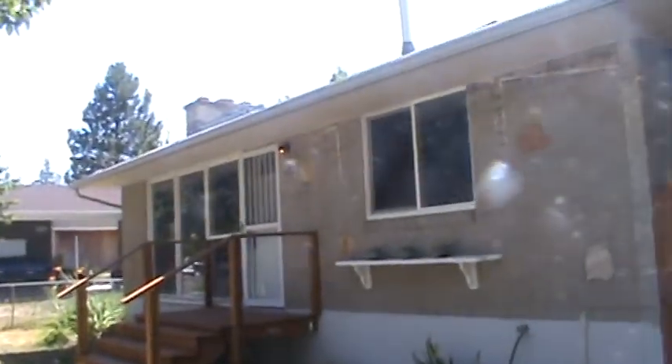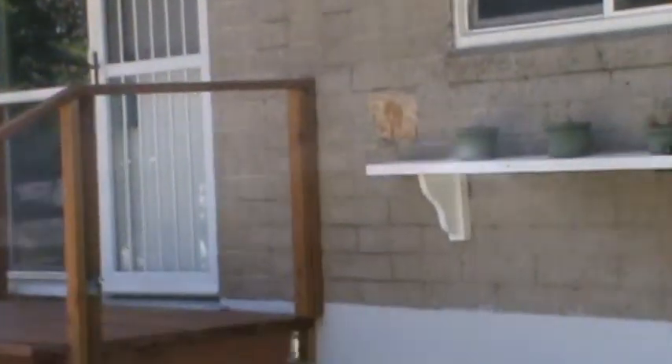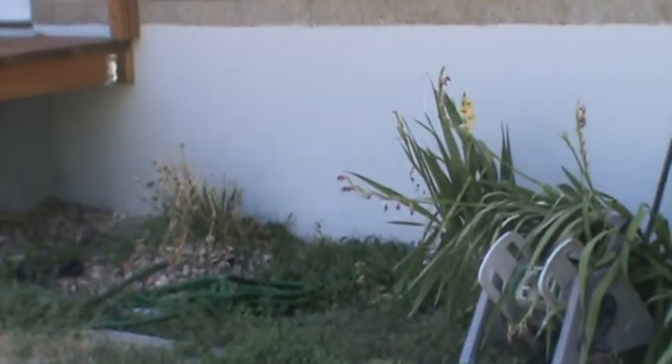I am in front of 631 Gramercy. The key has been changed — the locks have been changed, so I don't have a key. The key I have doesn't work. So I'll just do the outside of it and just kind of give you an idea. Let me peer through some of the windows.